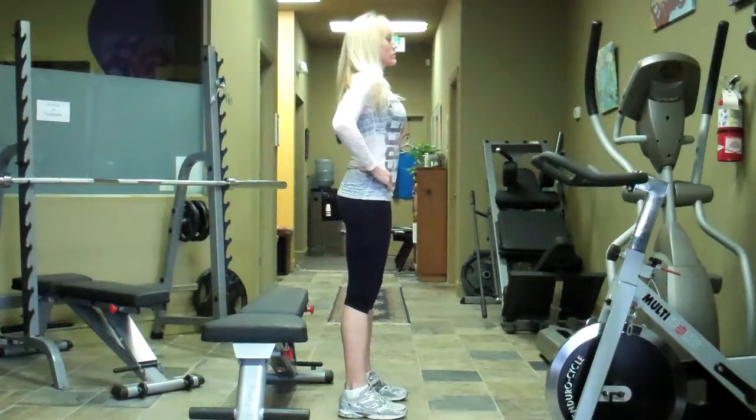Hi, my name is Bridget McGrath from TahoePT.com and today we're going to talk about how to lose weight when exercise is not an option. Now the first thing I want to point out is that barring any injuries, exercise is always an option. It's just where do you find it and when do you find the time?